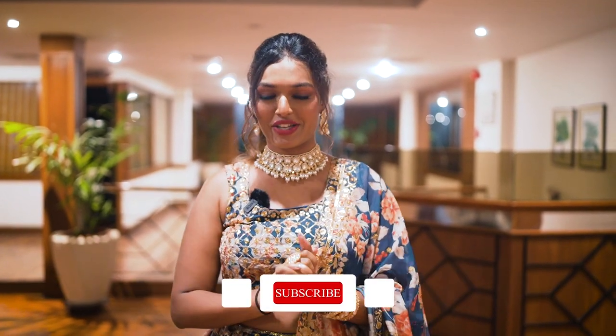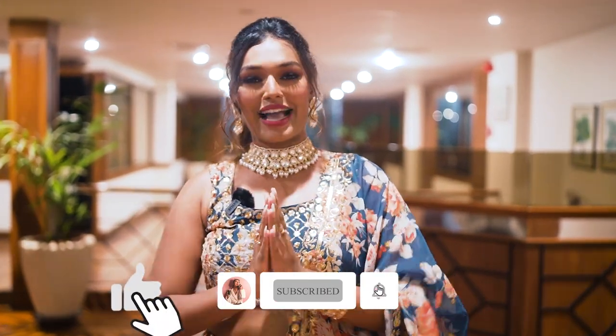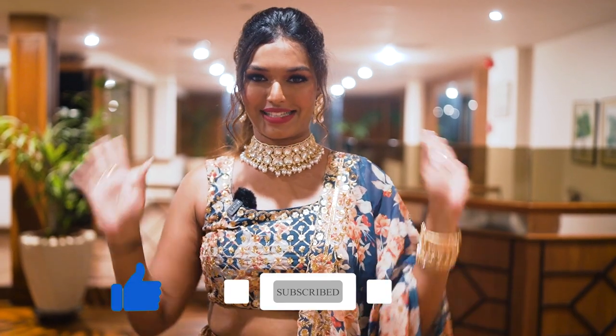I hope you guys enjoyed this video. If you did, then don't forget to give it a big thumbs up. Thank you so much you guys for watching, and I will see you next time. Bye guys, love you!